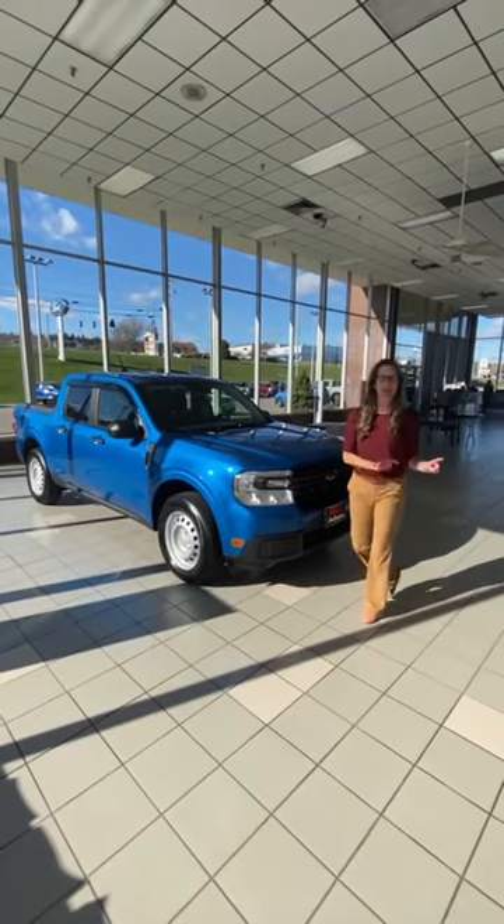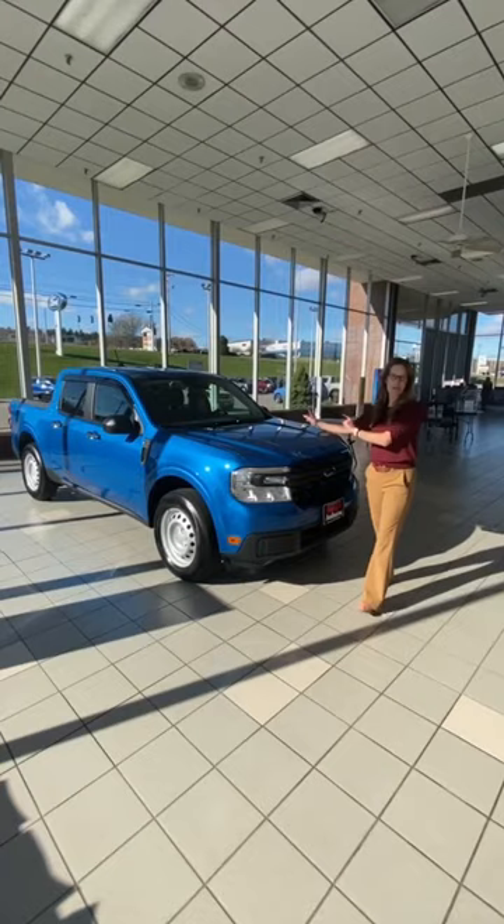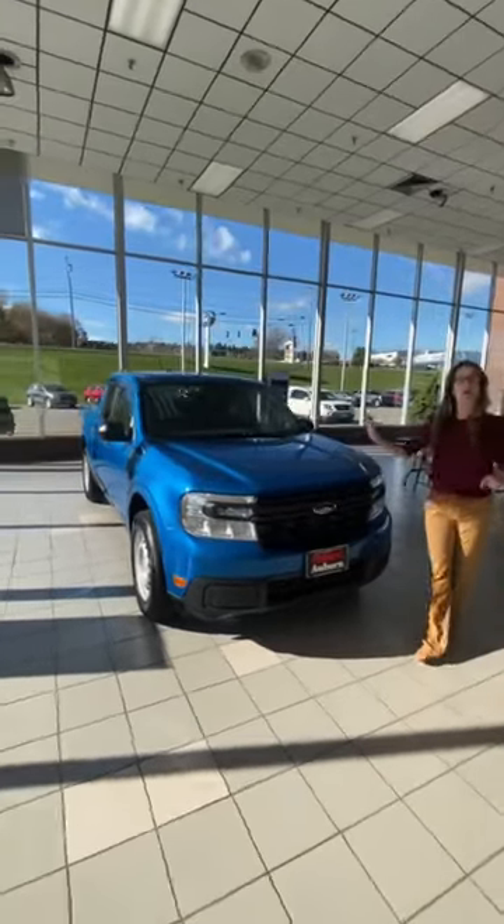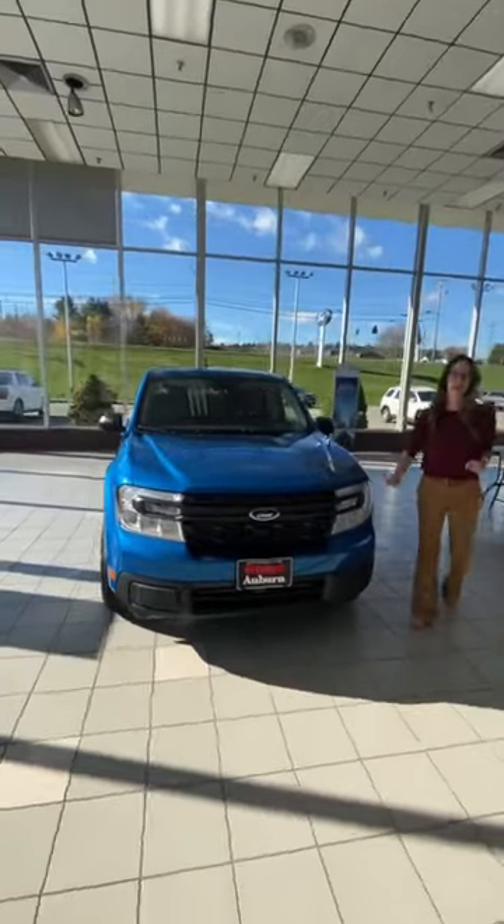Good afternoon, guys. Danny Biswell here at Row Auburn. Look at what just landed — this is a Velocity Blue 2022, highly anticipated Ford Maverick.